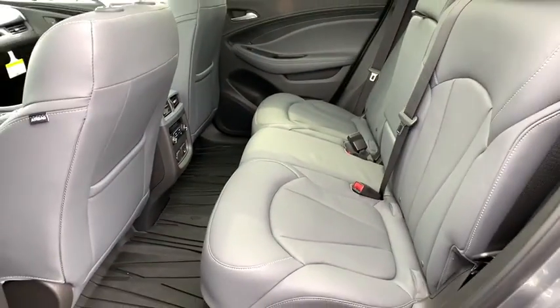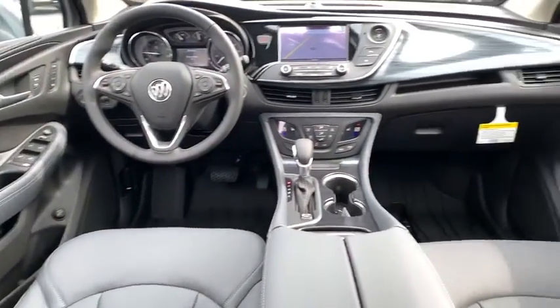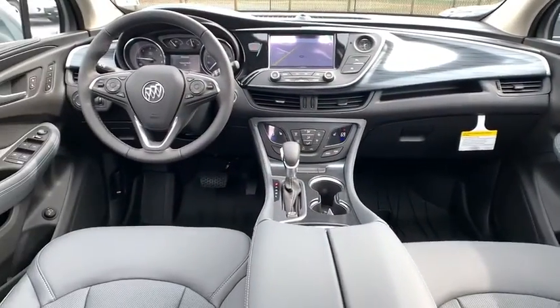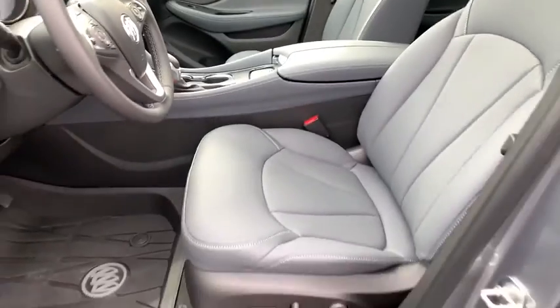Traction control, power liftgate, power passenger seat, dual airbags, power steering, four-wheel disc brakes, universal garage door opener, heated front driver and passenger seat, electronic stability control, fog lights, heated front seat.